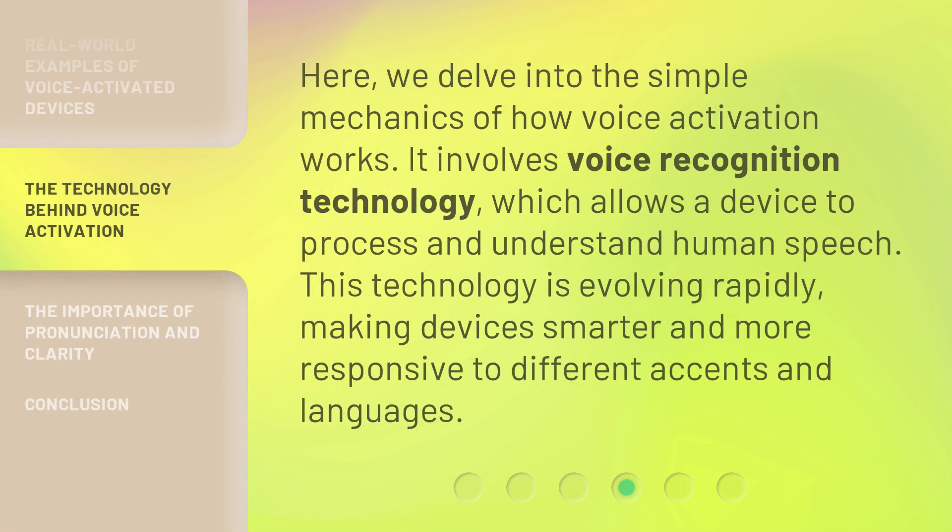Here, we delve into the simple mechanics of how Voice Activation works. It involves Voice Recognition technology, which allows a device to process and understand human speech. This technology is evolving rapidly, making devices smarter and more responsive to different accents and languages.